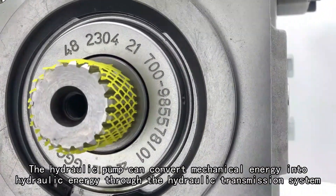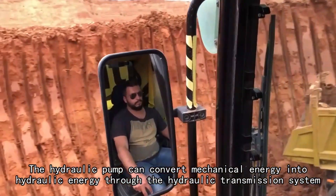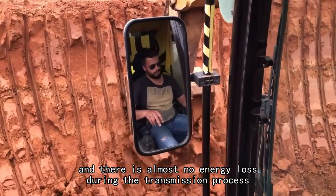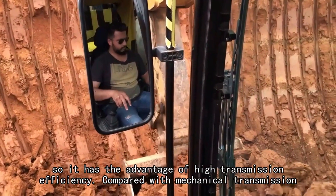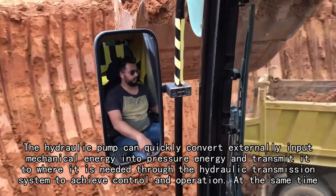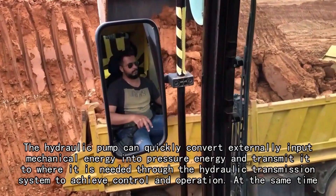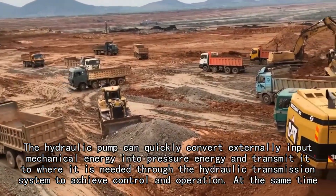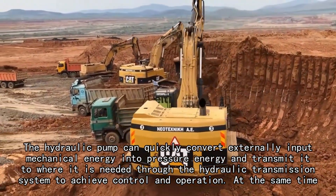The hydraulic pump can convert mechanical energy into hydraulic energy through the hydraulic transmission system, and there is almost no energy loss during the transmission process, so it has the advantage of high transmission efficiency. The hydraulic pump can also quickly convert externally input mechanical energy into pressure energy and transmit it to where it is needed through the hydraulic transmission system to achieve control and operation.